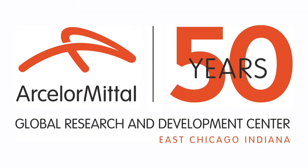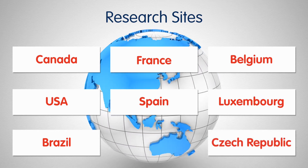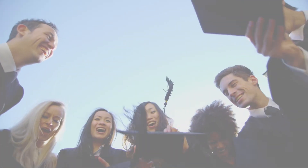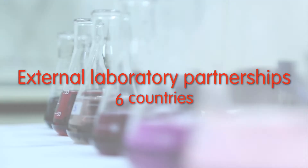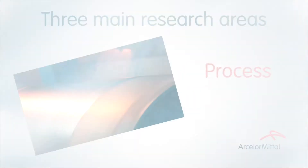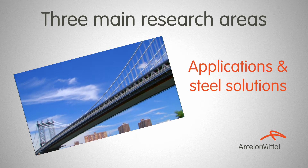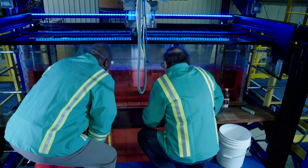ArcelorMittal's ability to innovate has made us an industry leader. Creating more sustainable lifestyles and sustainable infrastructure is the cornerstone of our research and development strategy. What we're trying to do is create an environment where our scientific and engineering personnel are capable of out-creating our competitors — and to be able to do that, you need to create a climate where human creativity increases significantly.